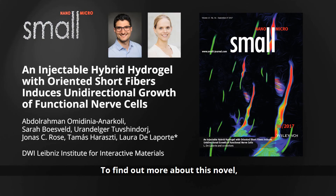To find out more about this novel, low-invasive, anisotropic hydrogel, please visit the Small homepage.